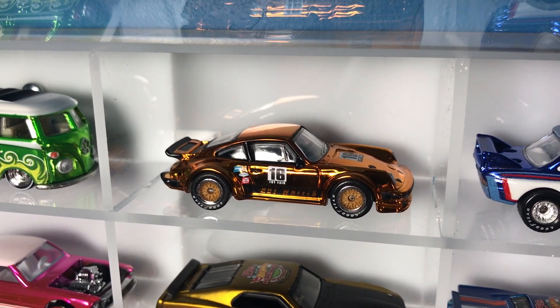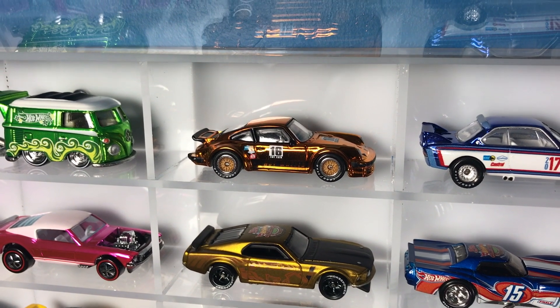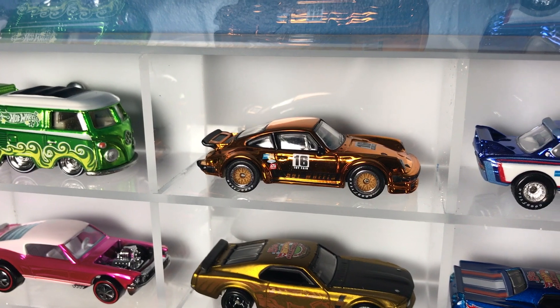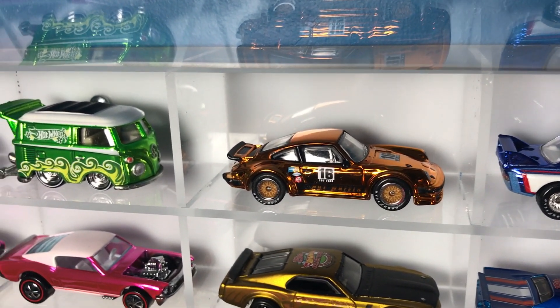I'm bringing your attention to this one because it just entered the thousand dollar club. Two auctions on eBay this week, both ending over a thousand dollars on this gold Porsche 934 Turbo. Is anything worth a thousand dollars? I don't know.